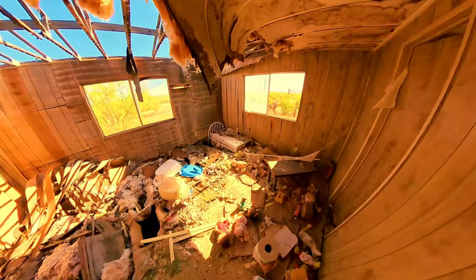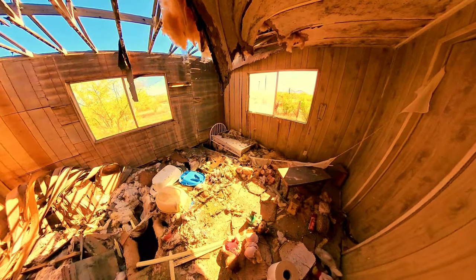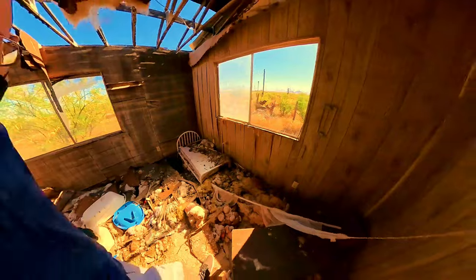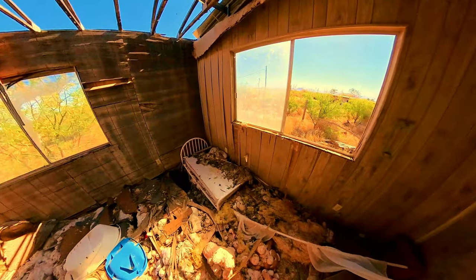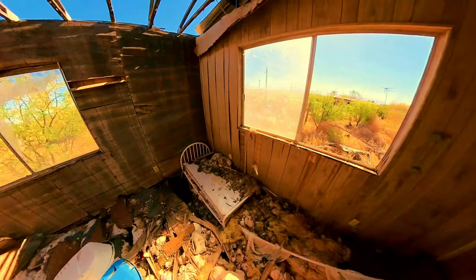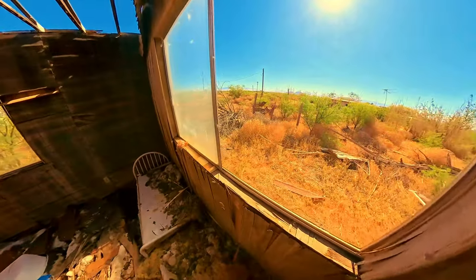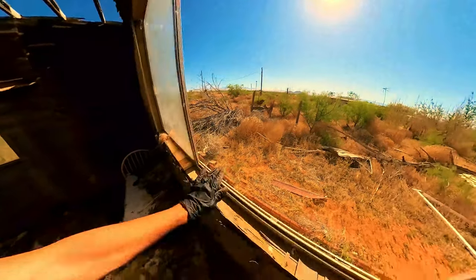So a three-bedroom, two-bathroom place — not too bad. I would assume this is the master bathroom and master bedroom. They must have had a really young child sleeping in the bedroom with them. All right, let's get out of here and go see this interesting place next door.